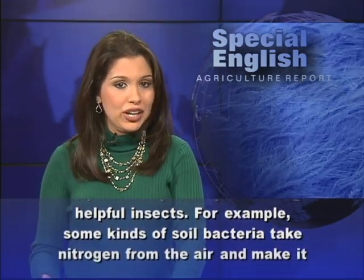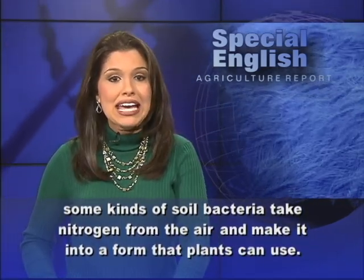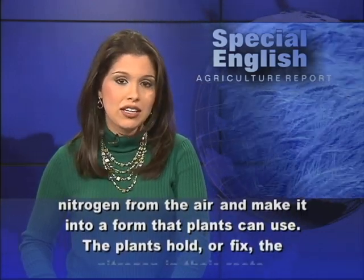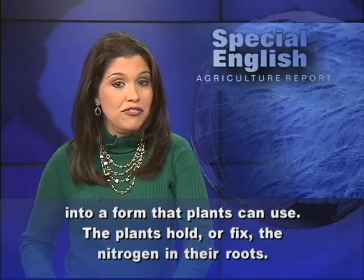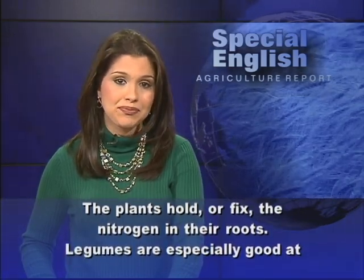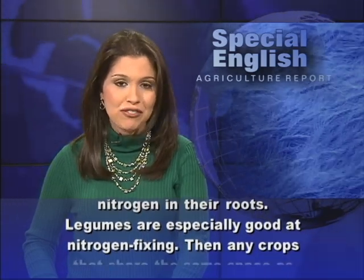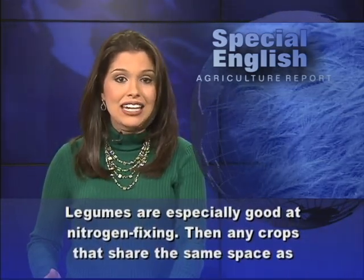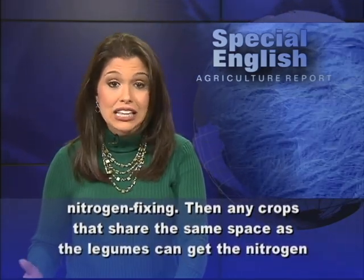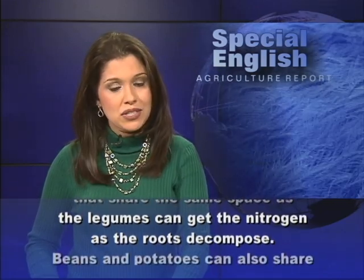For example, some kinds of soil bacteria take nitrogen from the air and make it into a form that plants can use. The plants hold or fix the nitrogen in their roots. Legumes are especially good at nitrogen fixing. Then, any crops that share the same space as the legumes can get the nitrogen as the roots decompose.